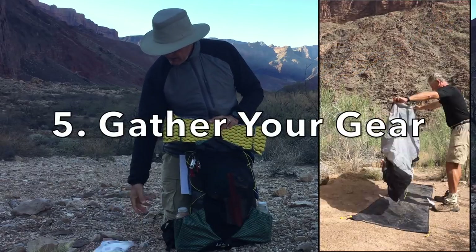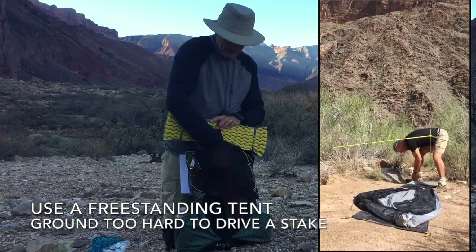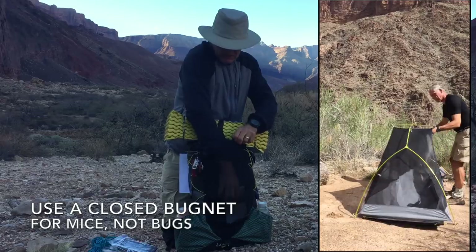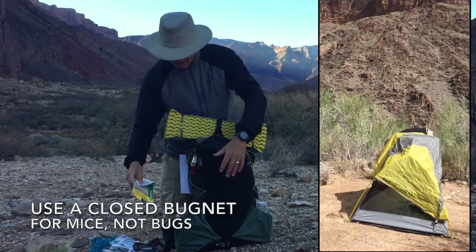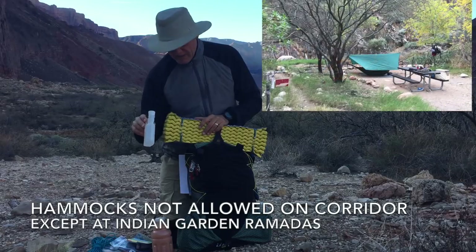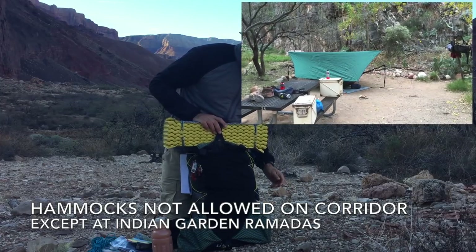As your hike date approaches, you'll want to get your gear together. I highly recommend a freestanding tent, as the ground is too hard to drive a stake into. There are also no trees to tie a tarp to. You'll want an enclosed bug net for your shelter. There may not be bugs, but the mice at the campsites can be pesky — I've had them run across my face during the night. Note that hammocks are not allowed at Bright Angel or Cottonwood. You can see why in the inset photo where somebody strung theirs up to the backpack hanging pole.